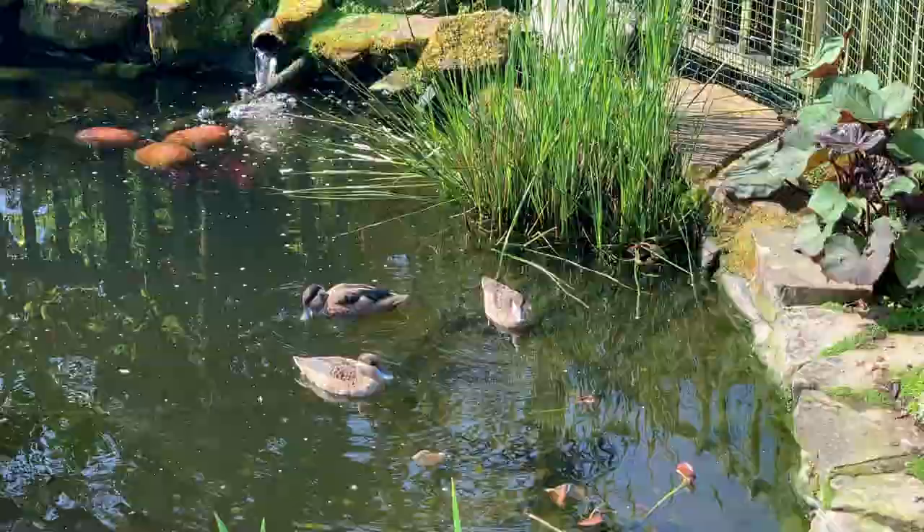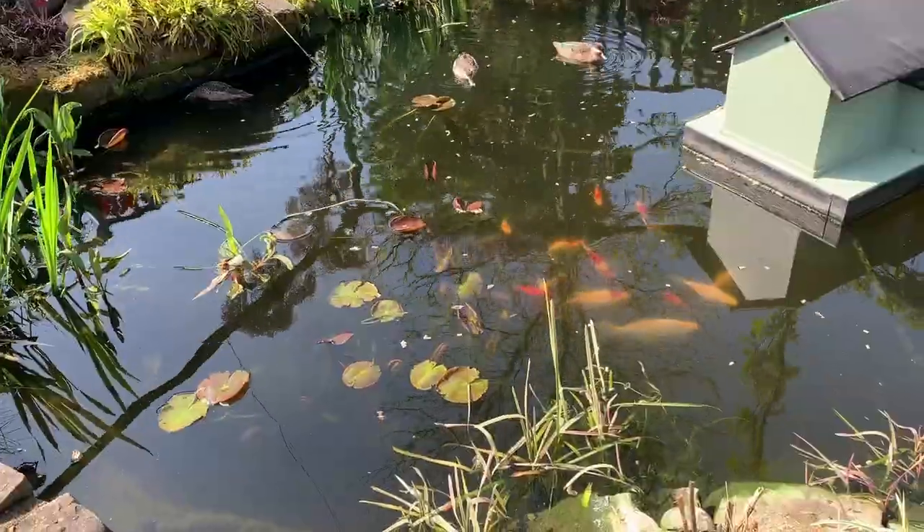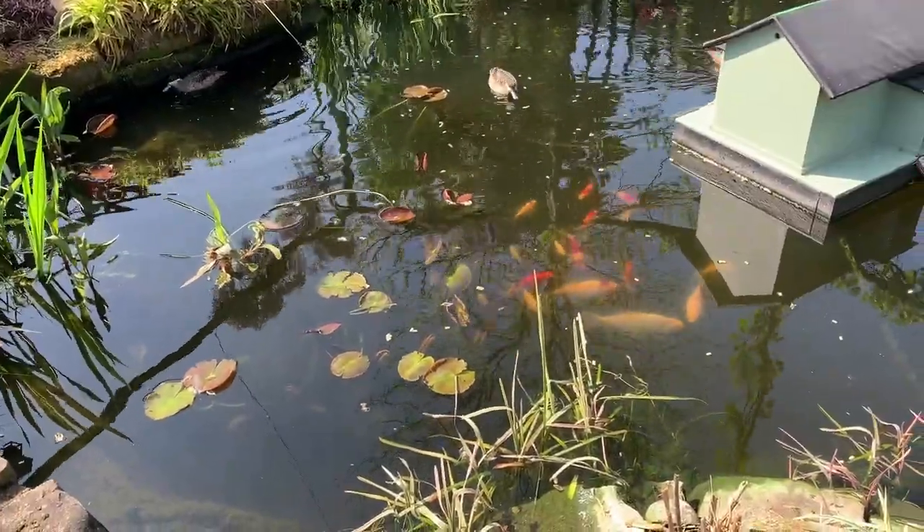We have four little teal ducks and we are hoping for ducklings, especially now they have a miniature Monk's Lantern to shelter in.